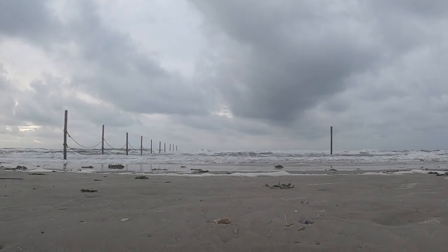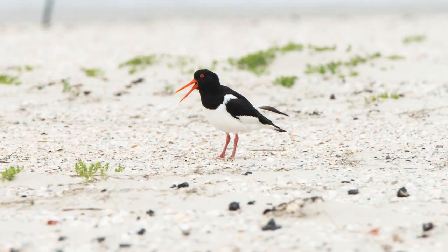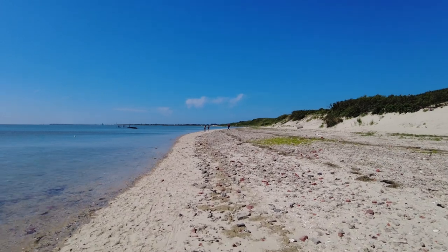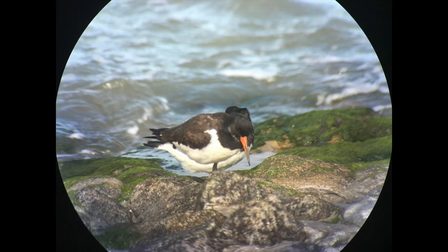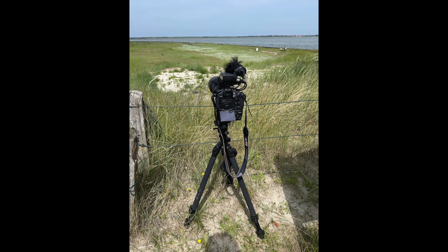There isn't a bird on the German coast as ubiquitous as the oyster catcher. It is present here all year round. Today I will take you with me to the island of Bangevolga, where I filmed and photographed the oyster catcher for several weeks.